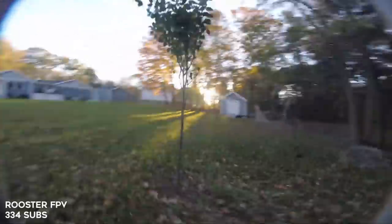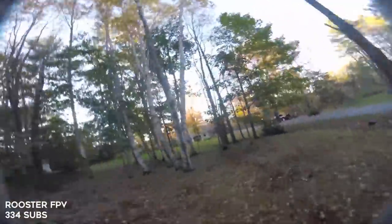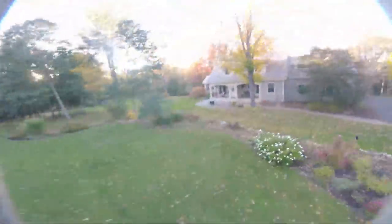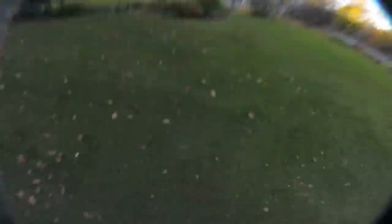Next up, Rooster FPV. Big old backyard — must be nice, just open the back door and go rip, Joshua Bardwell style. The title of this video is 'Chillin'' and it's pretty much exactly what it is. He's just chillin' with some nice chill music. I've been watching this guy's videos for like a couple months now, and how good he got so fast is insane. Keep it up Rooster — you're quite the young ripper.